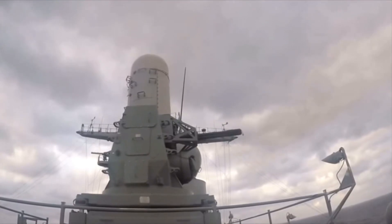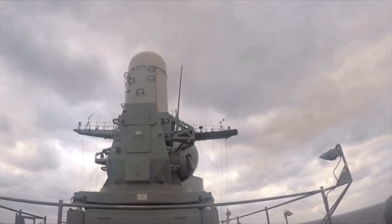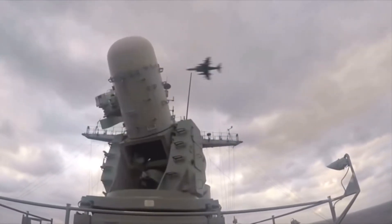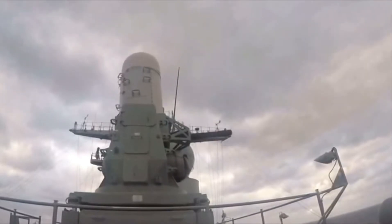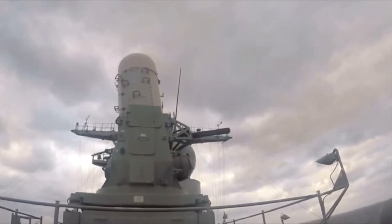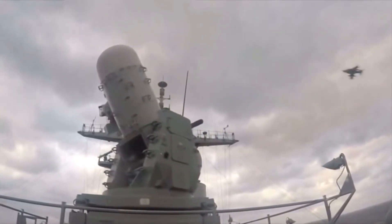The American CRAM system, which stands for Counter Rocket, Artillery, and Mortar, also known as IPWS (Intercept Land-Based Falcon Weapon System), intercepts rockets, artillery, drones, and mortar rounds while detecting them, and can be used in sea or land operations.